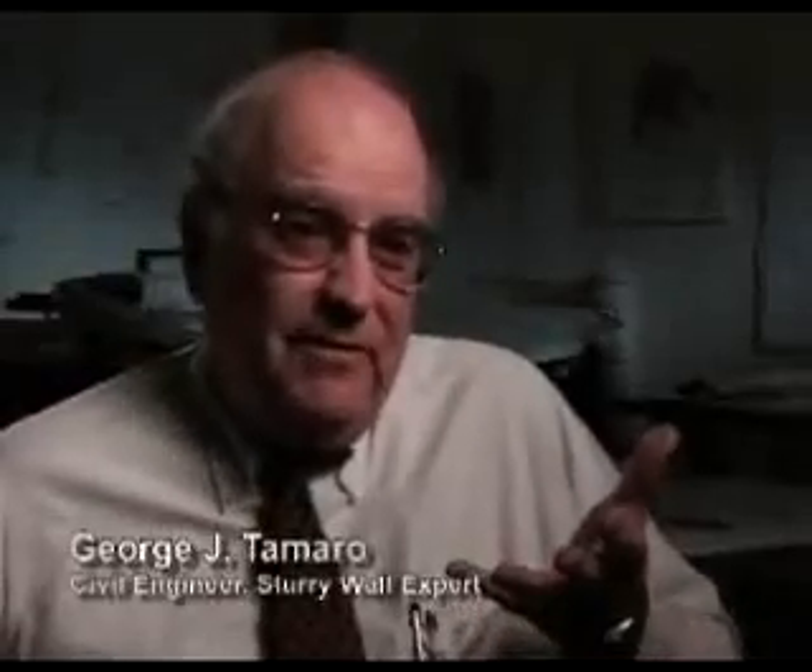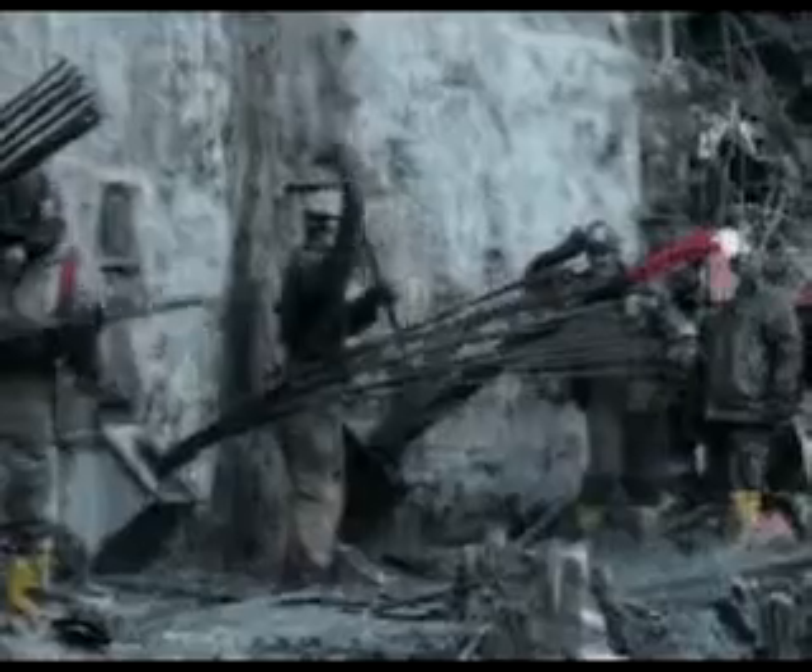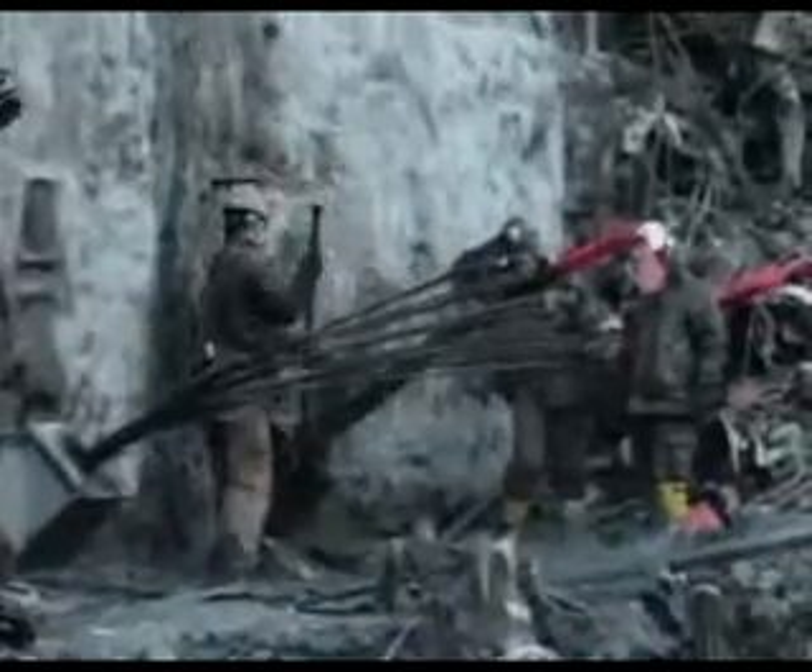We had 60, 70 feet of wall totally unsupported. What kind of force could have dislodged so many stories deep underground?